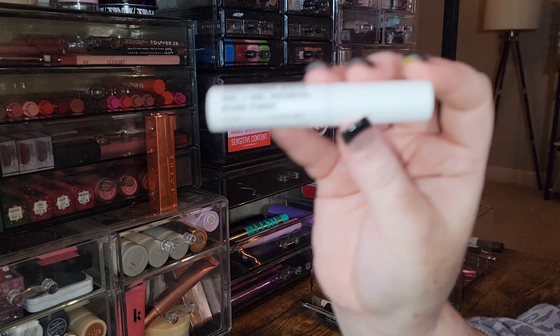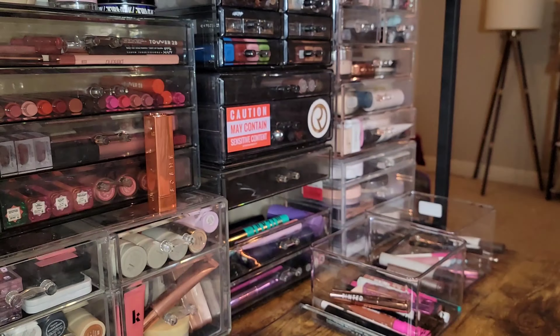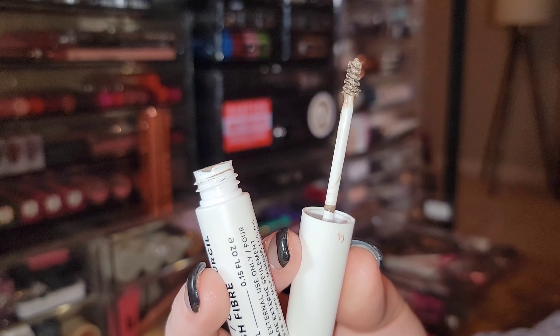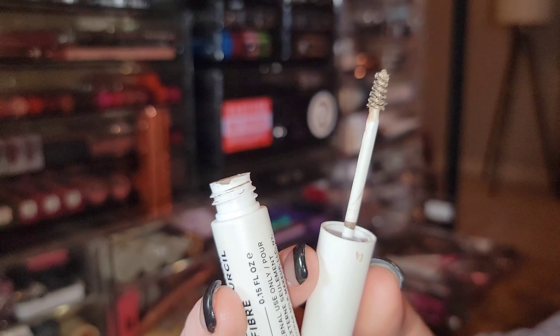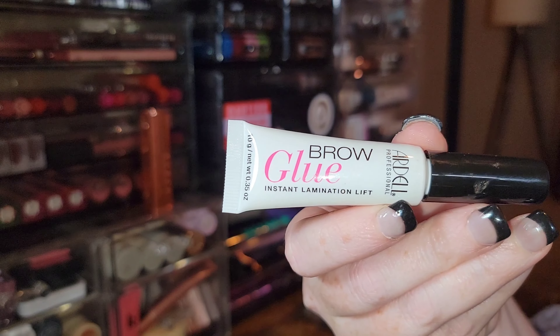The Cush Fiber Brow Gel from Milk Makeup in the shade Dutch — this shade is not a good match for me. I much prefer the shade Dub, which matches my hair better. So I'm getting rid of this one.